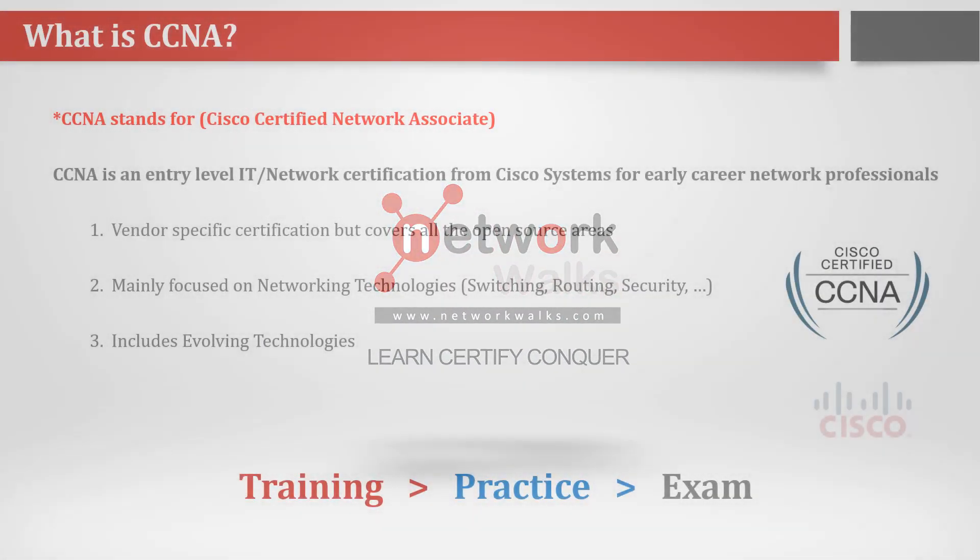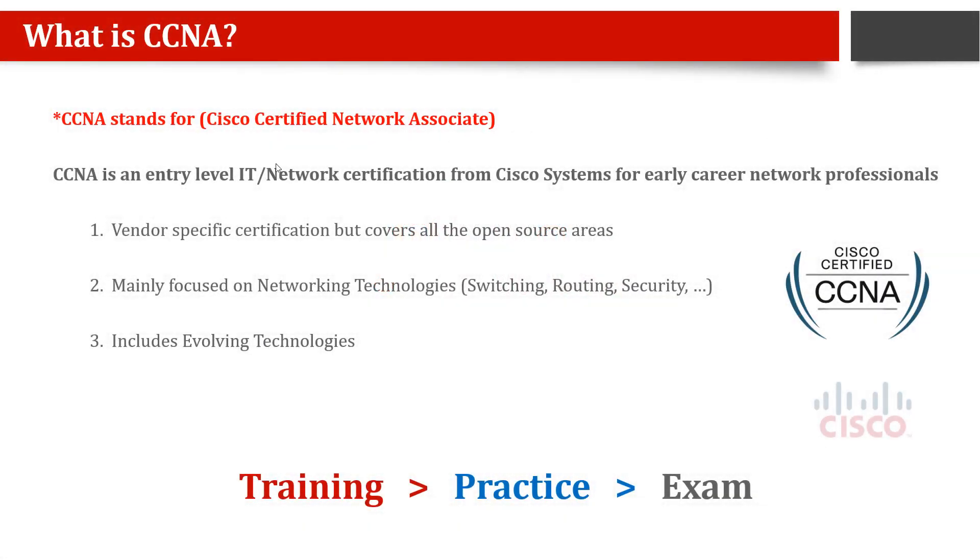So what is CCNA? CCNA stands for Cisco Certified Network Associate — it is an associate level certification from a vendor called Cisco. Cisco is a company that manufactures routers and switches, and it is the most famous among all networking equipment manufacturers. There are many others like Huawei, Ericsson, Juniper, Nokia, and HP, but Cisco is the most well-known.